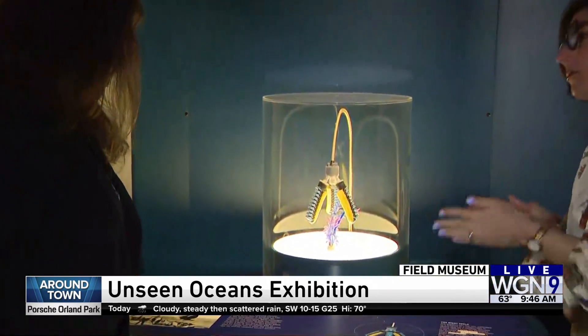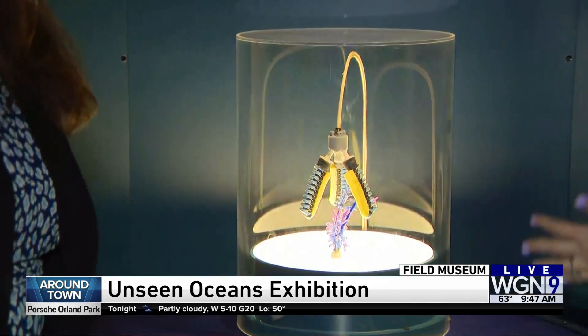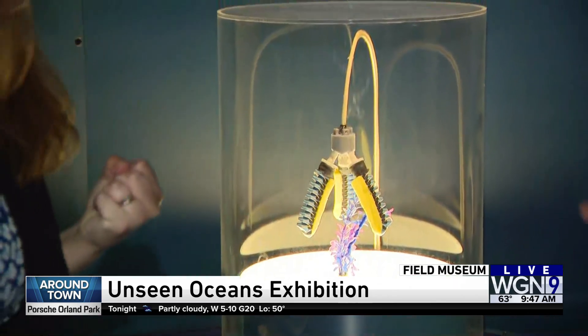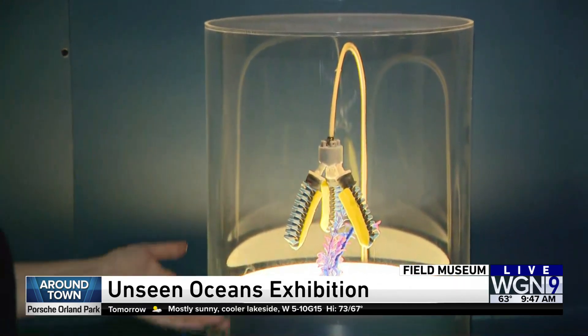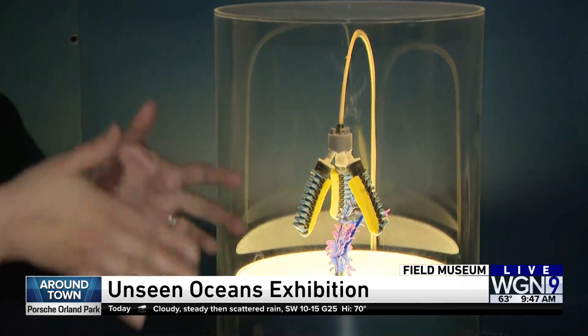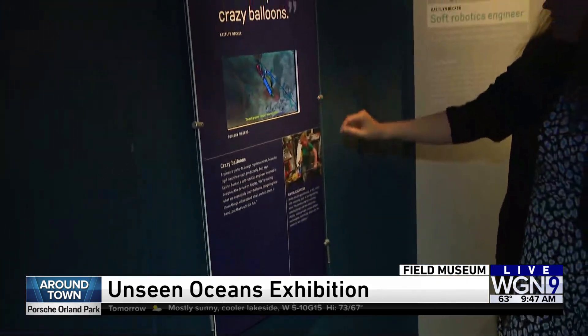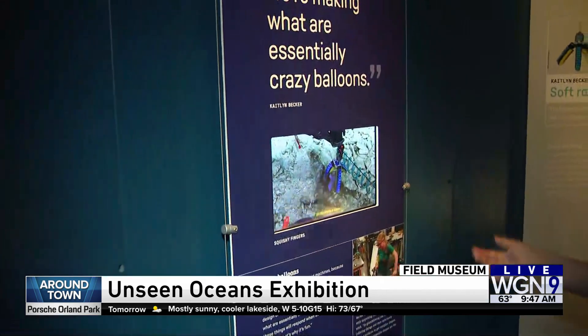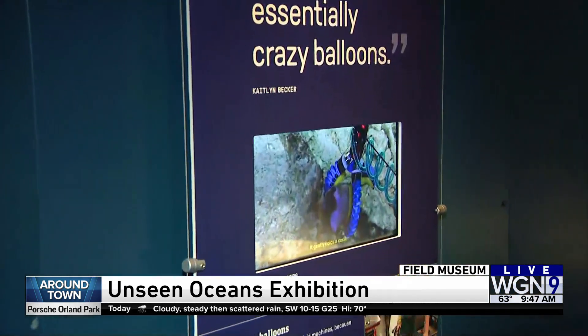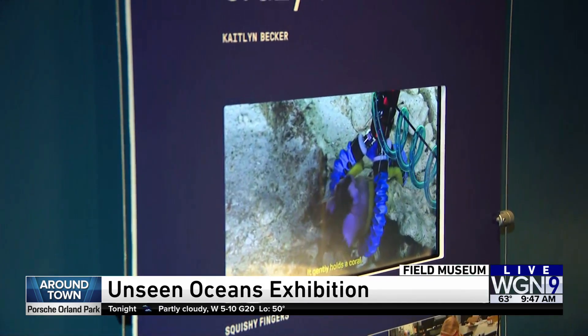So part of understanding what's under the ocean sometimes may mean collecting a sample. But you wouldn't want a robot arm to crush your sample. So many scientists are also working with engineers, or are engineers themselves, to create new technologies for doing their science. So this would be an example of a soft-touch robot arm. Right here you see it picking up what looks like an ocean worm — it's a sea cucumber — or a coral. So something that needs to be collected very, very gently. And this can also help collect, very gently, get the most information out of those samples.